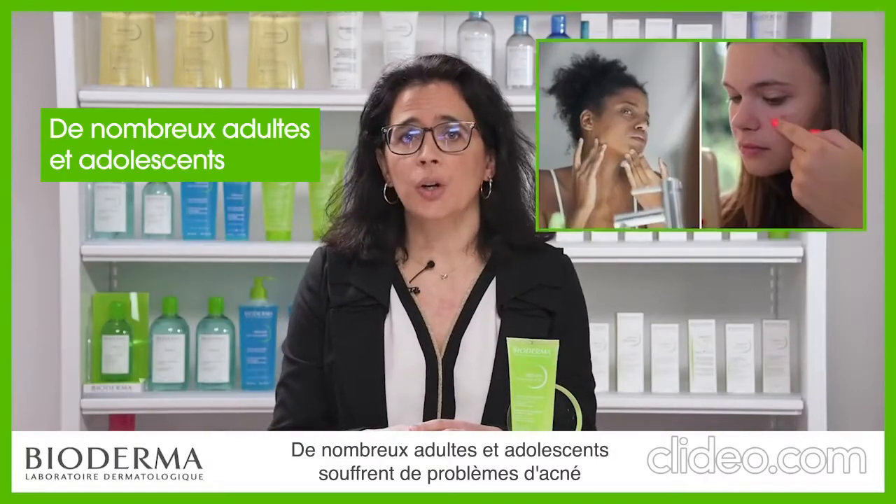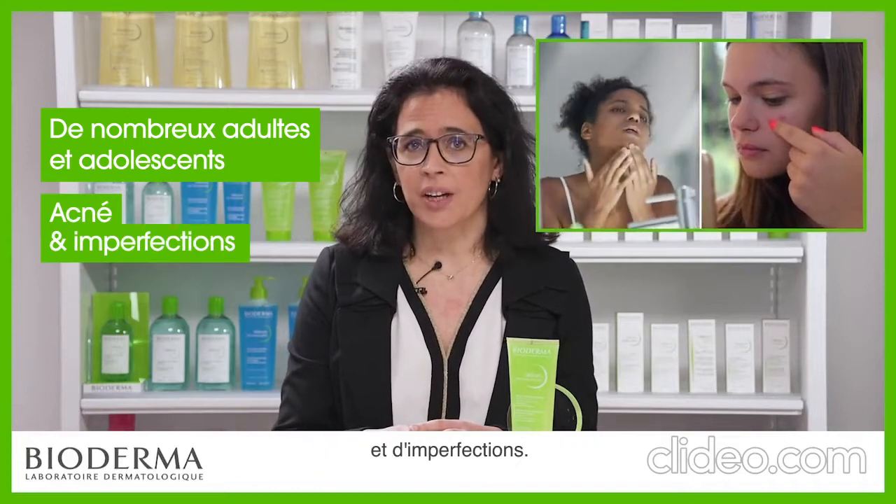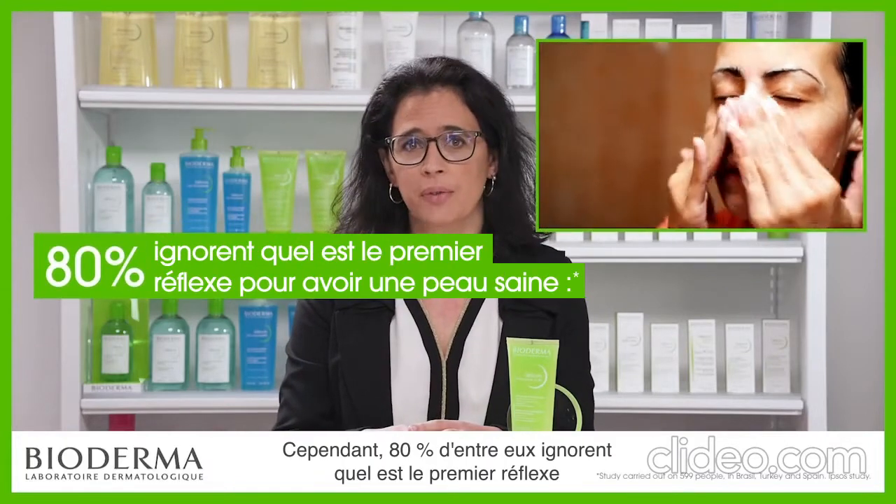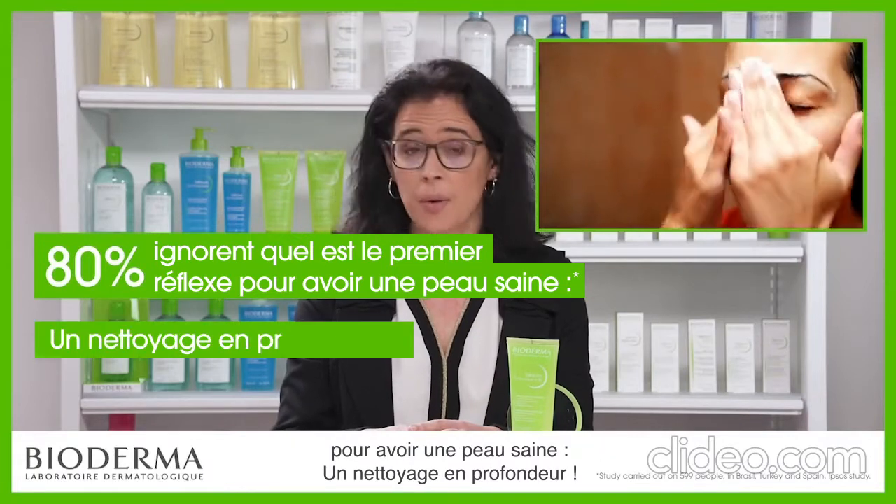Many adults and teens are concerned by acne and imperfections. However, 80% of them ignore the first reflex for healthy skin: the power of cleansing.